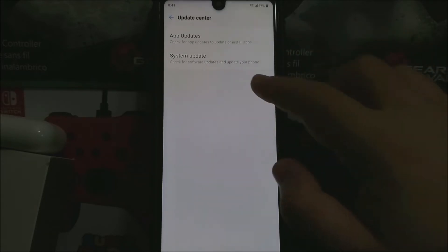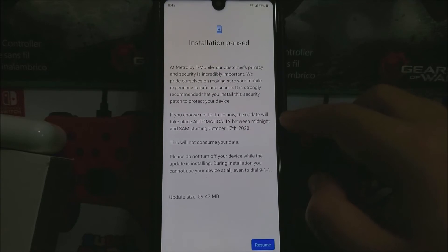Tap where it says System Update, then you're going to check for update. You're going to get a window that says Metro by T-Mobile: all customers' privacy and security is incredibly important. We prioritize making sure your mobile experience is safe and secure. It is strongly recommended that you install this security patch to protect your device.